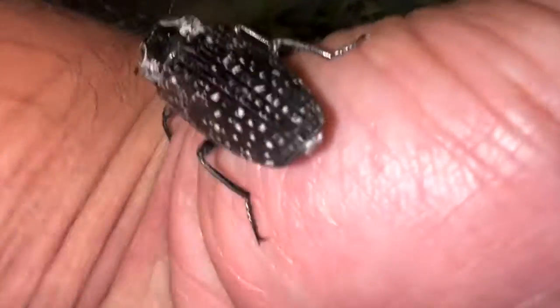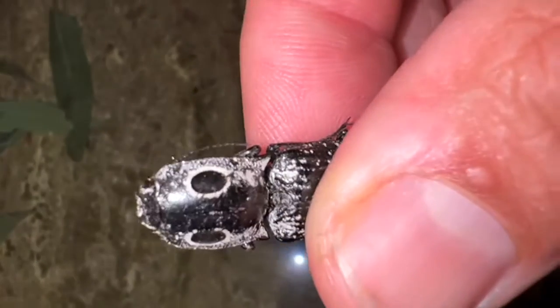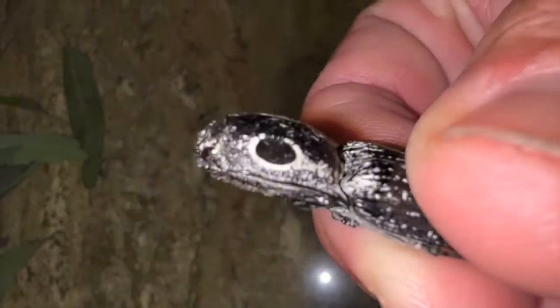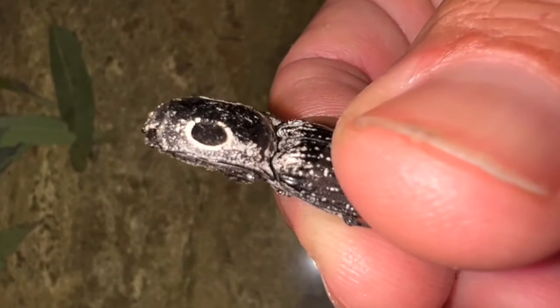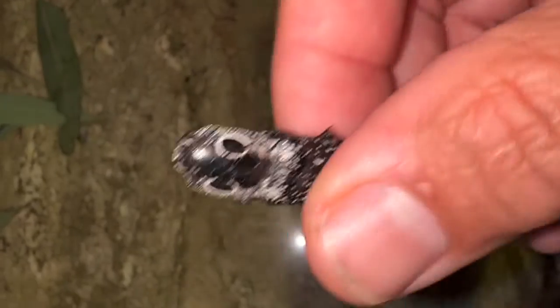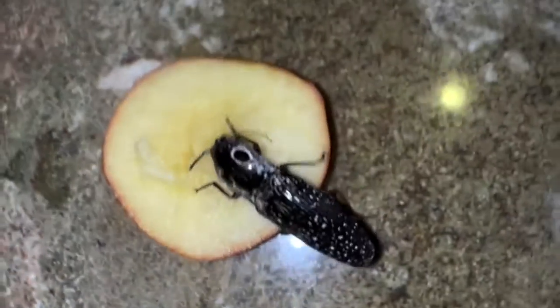It looks kind of like a cockroach, but it's not — it's just a really cool beetle. They love eating fruit. I gave him some apple, so let's see if he eats it. He should go right to it, I would think.